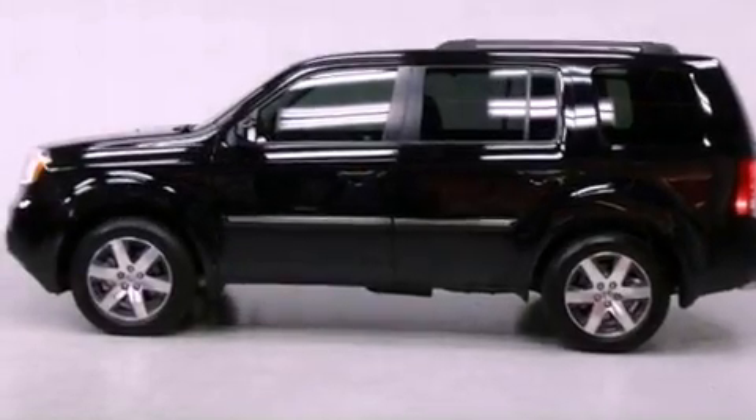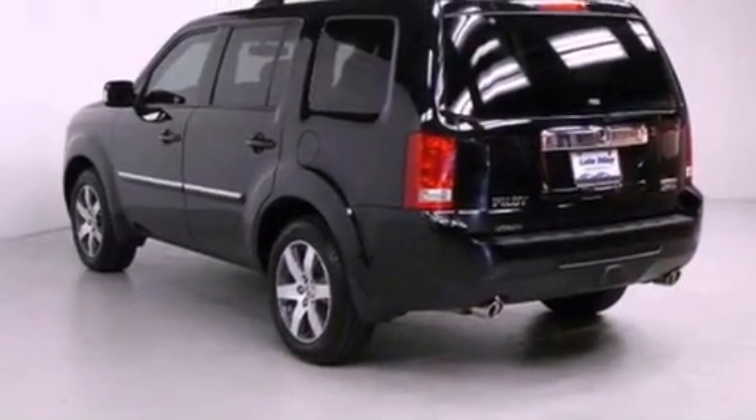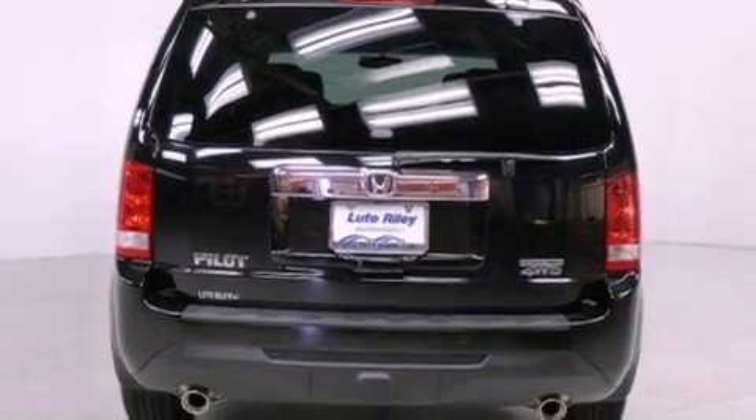Features include a navigation system, air conditioning with automatic climate control, cruise control, a CD player, a leather-wrapped shift knob, a passenger side vanity mirror, and a security system.